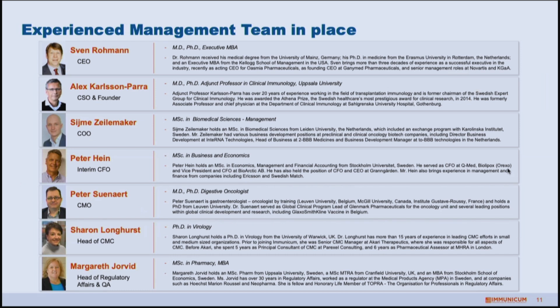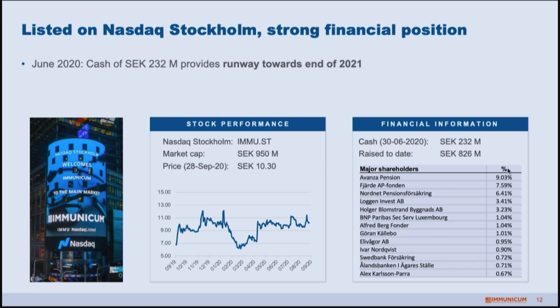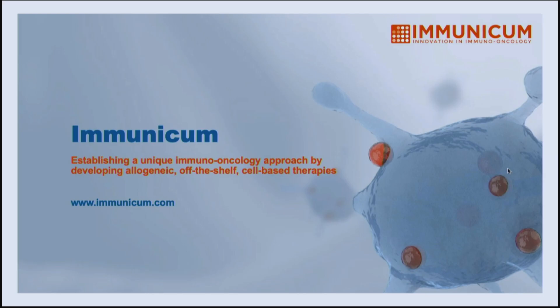We already have a team in place for a number of years on the R&D side of the company, with Alex Carlson-Para as the founder, scientist, and inventor of the technology. Recently, we added Sven Holman as CEO. Sven has extensive experience in pharma, medicine, and bringing biotech companies like ours to the stage of commercialization, which is really the next phase of development for Immunicum.